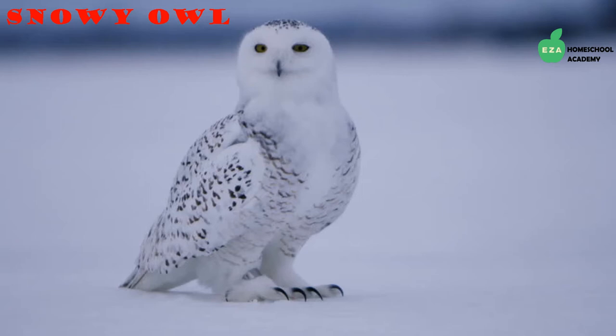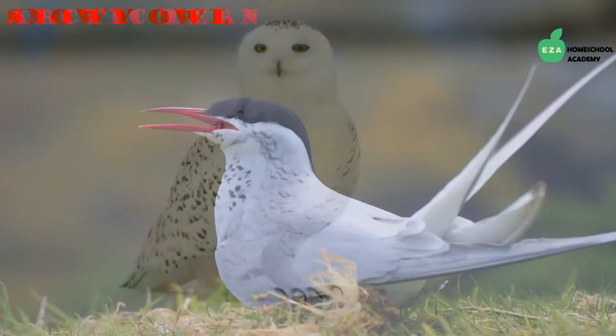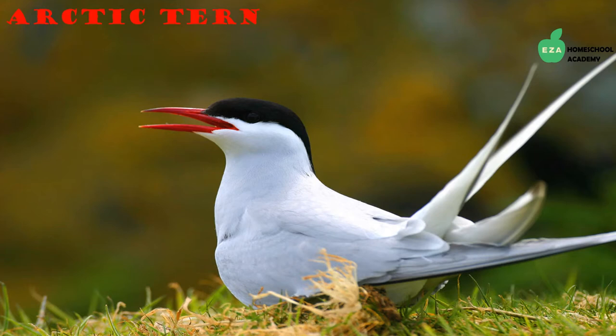Snowy owls have a specialized beak that aids in gripping prey. They survive the harsh temperatures because they have a lot of feathers — so many feathers they are listed as the heaviest bird in North America. They even have soft feathers on their feet that mimic soft fuzzy slippers.